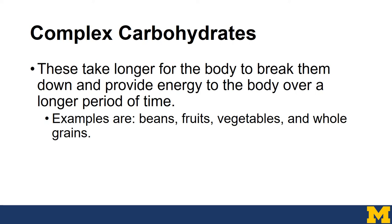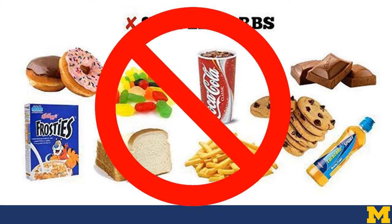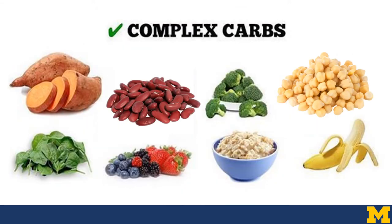Complex carbohydrates, on the other hand, usually take longer for the body to break down and provide energy over a longer period of time. Some examples would be beans, fruits, vegetables, and whole grains. Here you can see examples of simple carbs — donuts, candy, pop, sweets, desserts — we typically recommend avoiding these as they're very high in sugar and highly processed. Complex carbohydrates like sweet potatoes, beans, oatmeal, fruits, and veggies are foods we do want in our diet. All of these are full of fiber and tons of vitamins and minerals our body needs.